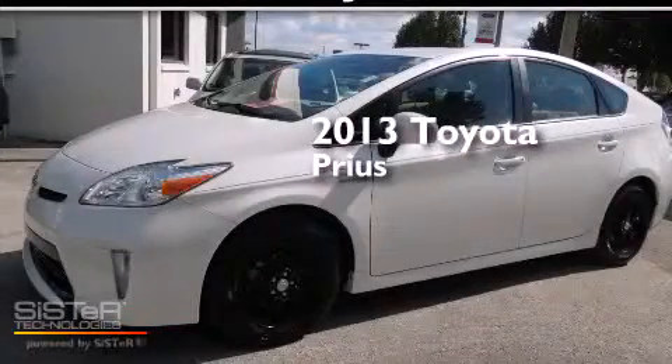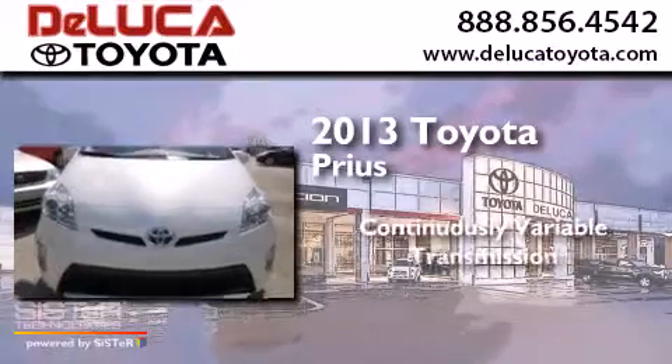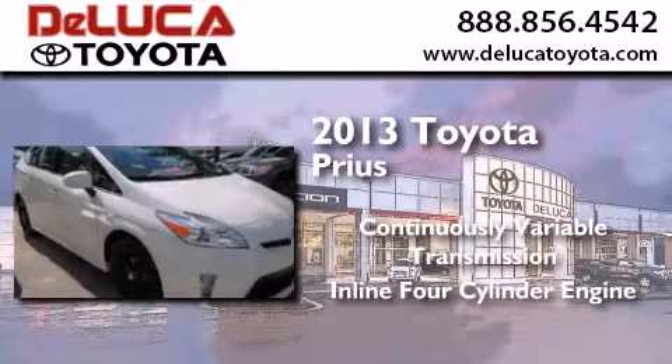This is a 2013 Toyota Prius. This four-door sedan has a continuously variable transmission and an inline four-cylinder engine.